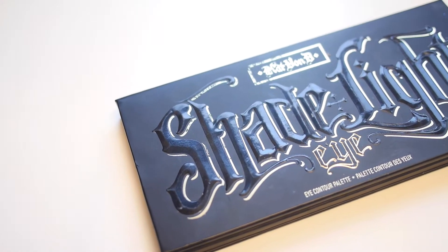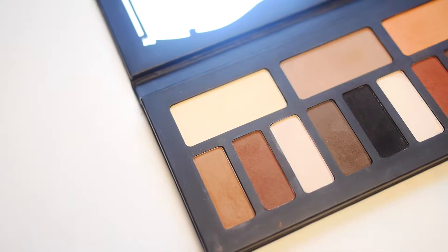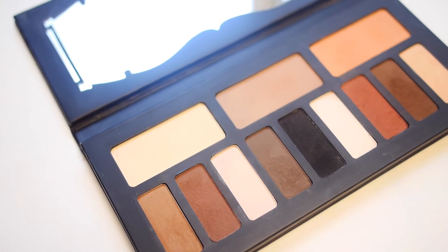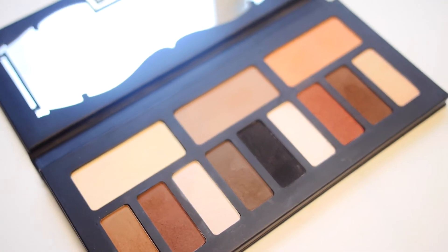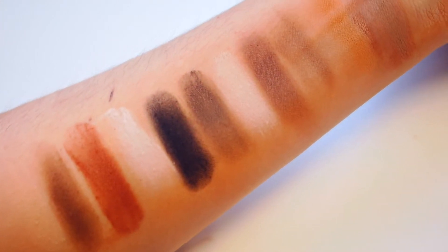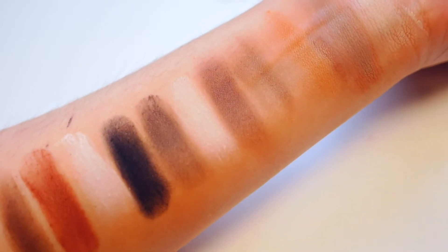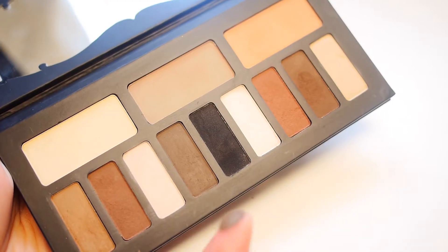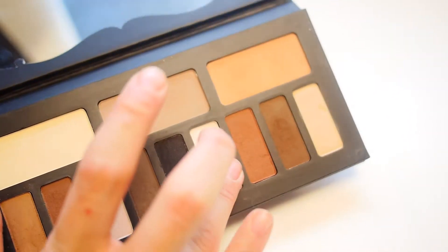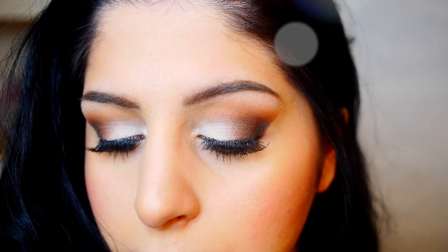This palette is such amazing quality — the shadows are very buttery and very soft, so less is definitely more. They're so pigmented you really only need to lightly dip your brush in. I don't normally do an all-matte eye look — I love my shimmer — but for the sake of strictly using this palette, I wanted to show how you could create a smoky, matte, sultry eye look with a very sharp defined outer corner.